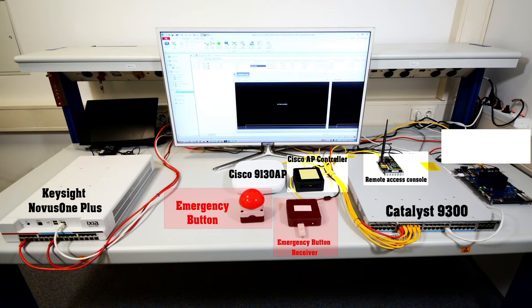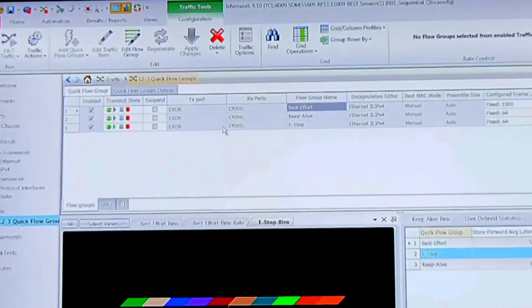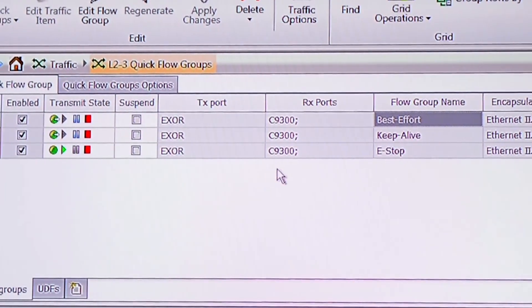Let's take a look at live traffic and measurements. Here in the IX network GUI, we have configured three types of traffic. All of these traffic flows are generated from one port of Novus One Plus.